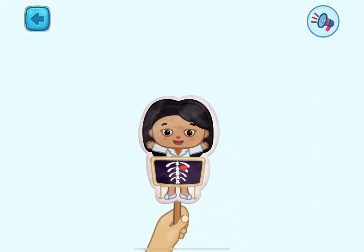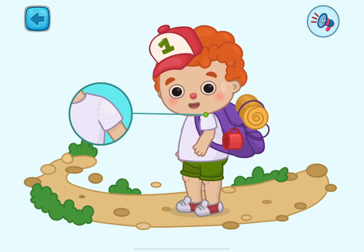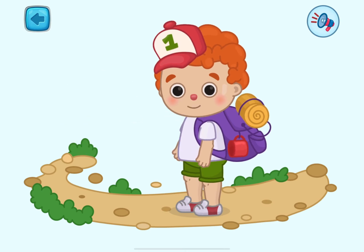I am glad to see you at my lesson. We will continue to learn parts of the body. These are shoulders. We can move our hands and arms with the help of our shoulders.